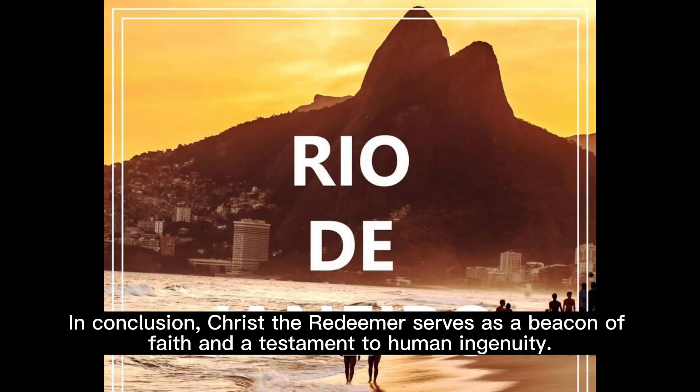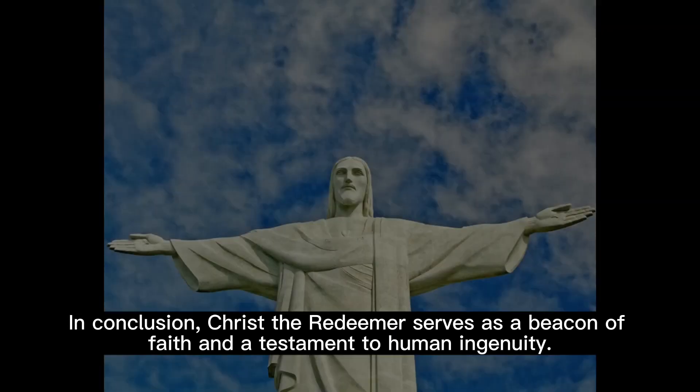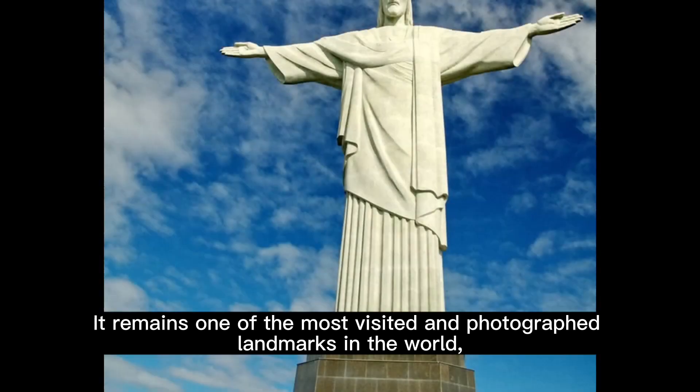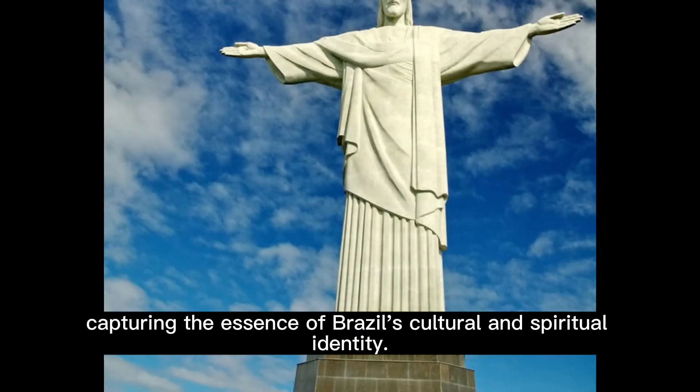Christ the Redeemer serves as a beacon of faith and a testament to human ingenuity. It remains one of the most visited and photographed landmarks in the world, capturing the essence of Brazil's cultural and spiritual identity.